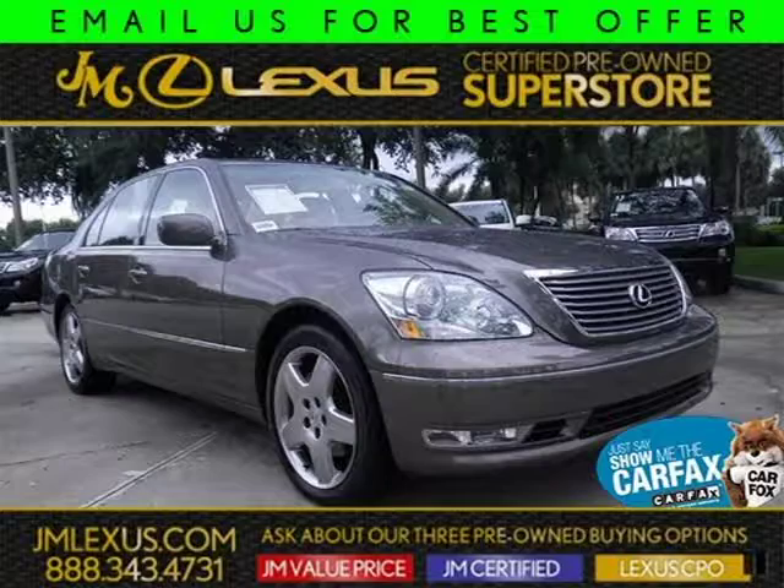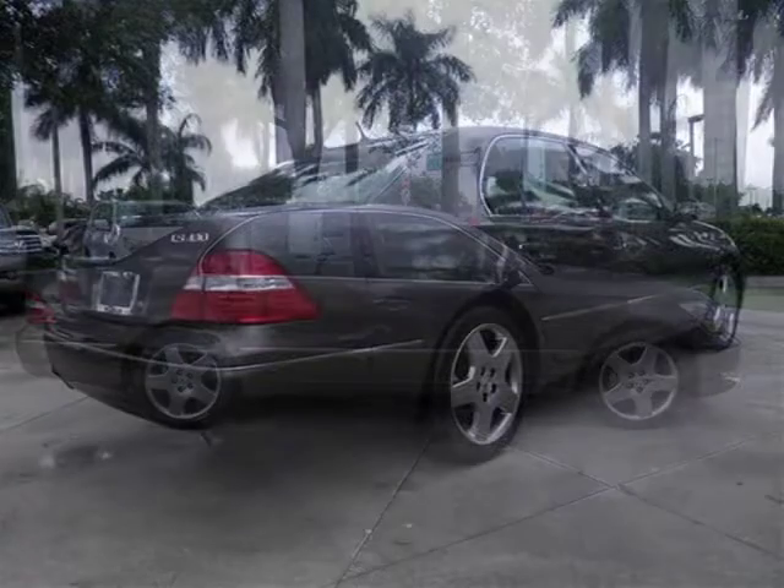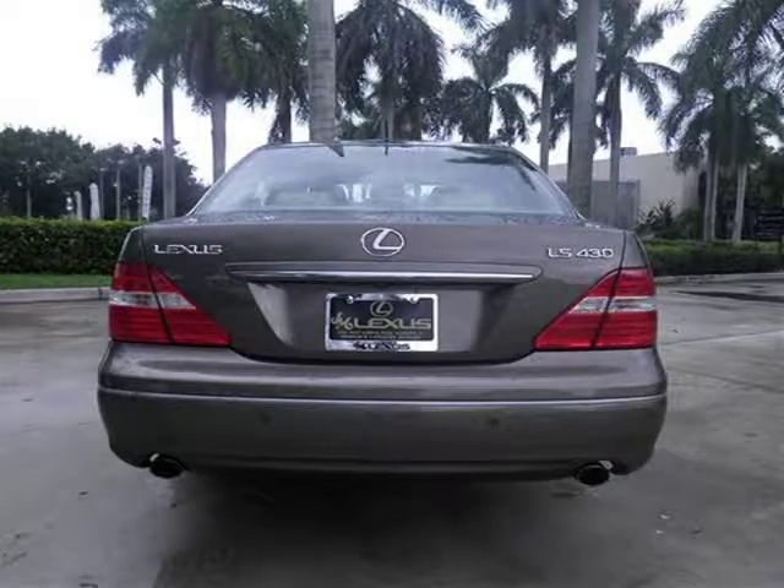This 2006 Lexus LS430 sedan is located in Margate, Florida and has 65,394 miles on it. This sedan has a beautiful Briarwood Pearl exterior paint color which is complemented by a cashmere interior color. For more information on this great sedan please click the link below.